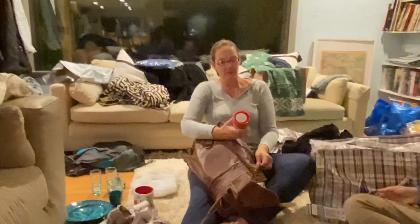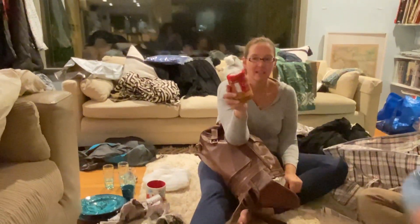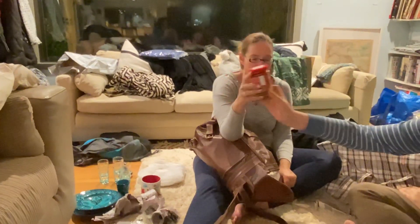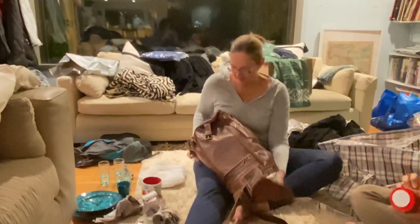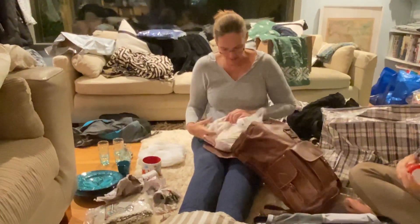This is a thing I bought — it is Biscoff spread, like peanut butter but made out of Biscoff. My friend Jim recommended that to me. We really do love Biscoff.